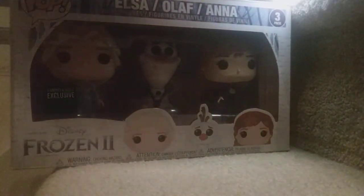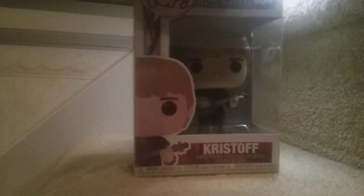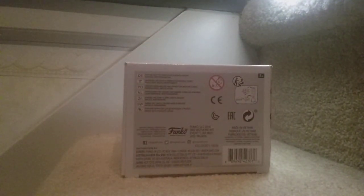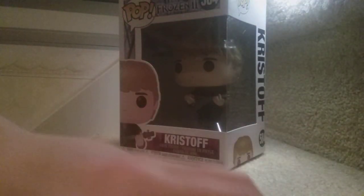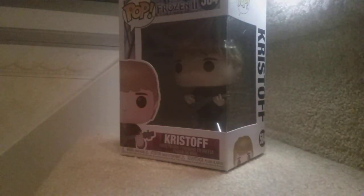Next up in the set is Kristoff. Here's Kristoff and his reindeer. Nice and glorious. Let's check his price — this is our first price of the day. Kristoff is $9. Now, knowing that, let's open him up.